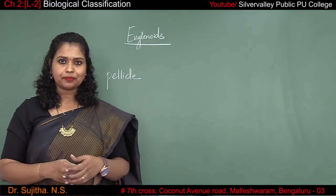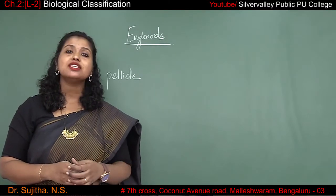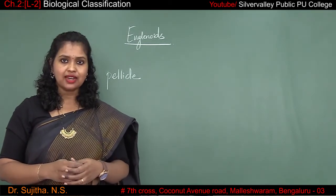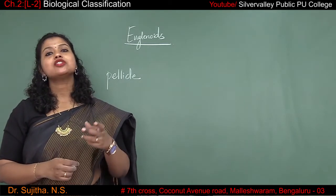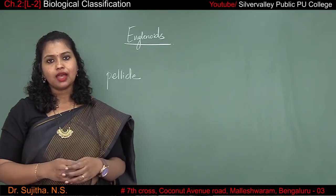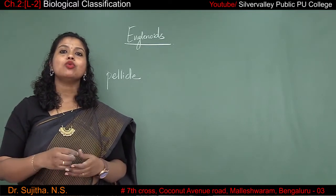Euglena has two flagella — one is short and one is long. The short flagella does not usually protrude out of the cell. It is mainly with the help of the long flagella that they achieve locomotion.